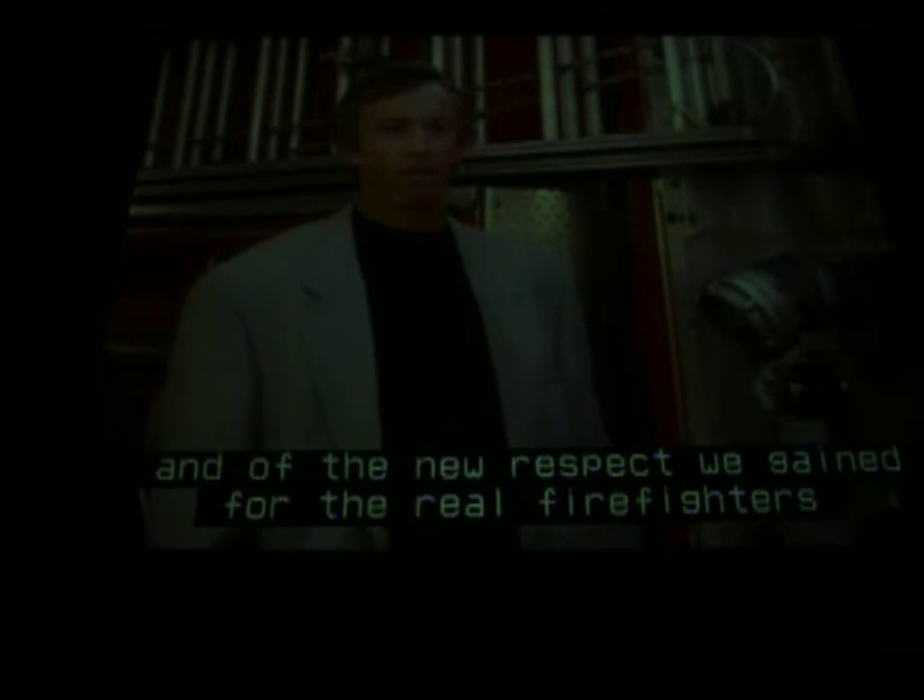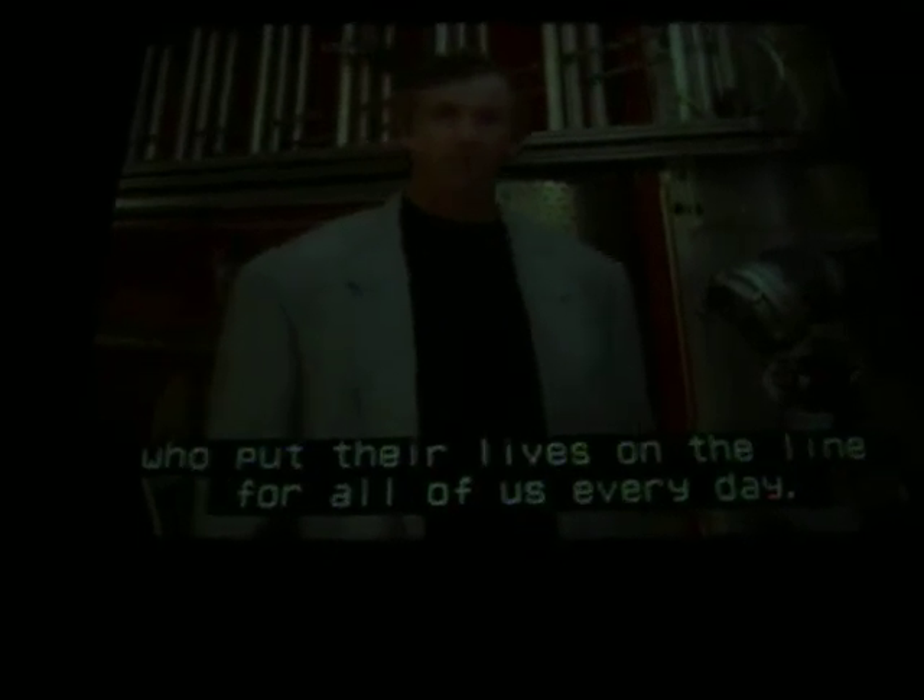This engine reminds me of the weeks we spent shooting on set, and of the new respect we gained for the real firefighters who put their lives on the line for all of us every day. Of course, we had it easy next to those guys — we could yell cut when things got too hot.